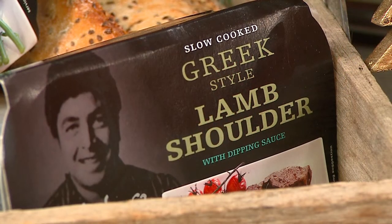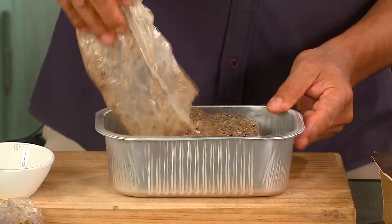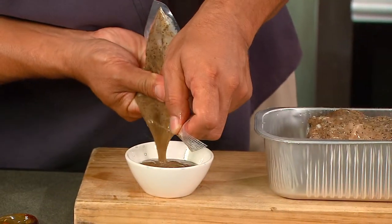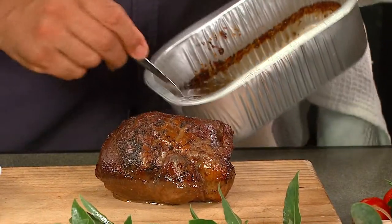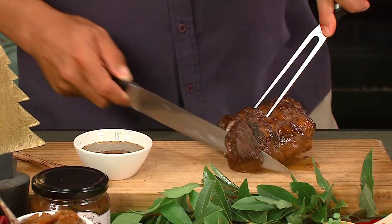And a Greek style lamb. So easy to prepare — just take it out of the container, snip the bag, put the roast into its container ready for the oven, and snip the other bag which is a fabulous dipping sauce. The roast only takes 20 minutes. Out it comes — but remember the stock that's left behind, pour that over some potatoes and bake it.